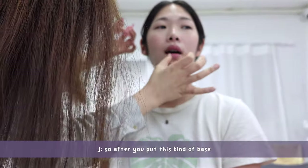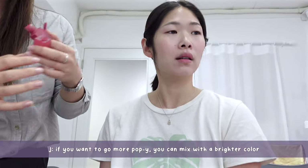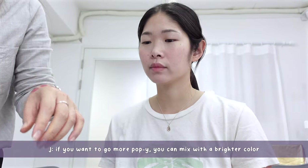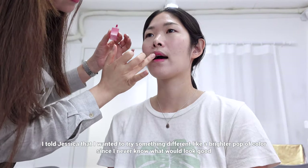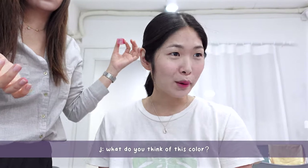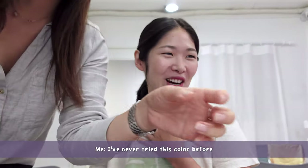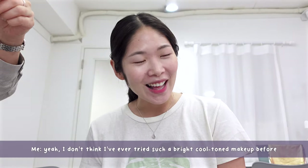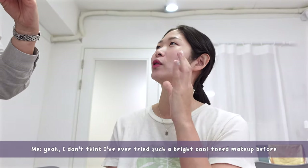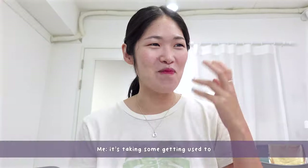After you put this kind of base, if you want to make it pop, then mix with a bright color. What do you think of this color? I've never tried this color before — I don't think I've ever tried such a cool-tone bright makeup before, so it's taking some getting used to.